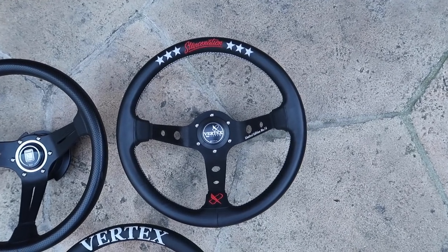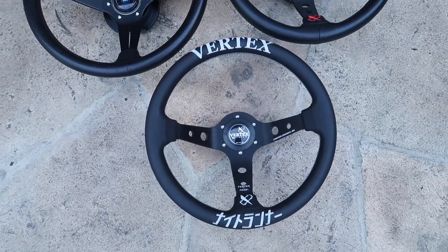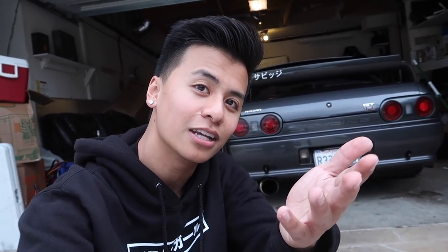Okay guys, so one last question — you guys got to tell me which one's your favorite. Do you guys like the Stance Nation Vertex steering wheel, the Nardi, or the Vertex Nightrunner steering wheel? Out of all three, mine has to be the Stance Nation one, just because I think Stance Nation was what started this whole car thing for me. Huge shout out to Stance Nation.